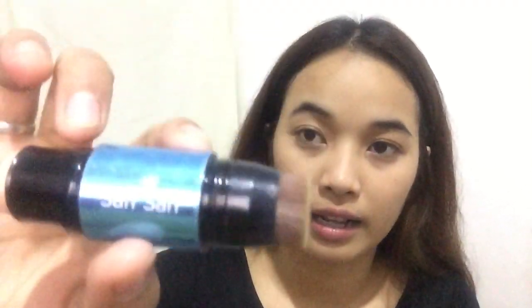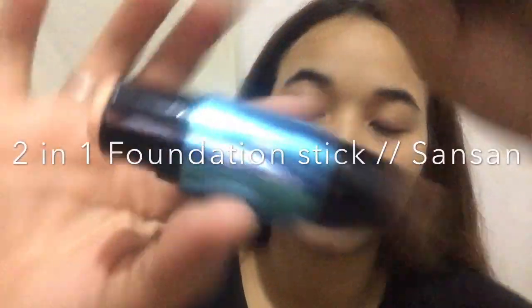The next one is Quick FX No Shine Mattifier, pero hindi ko siya gagamitin kasi yun is for oily faces lang naman. Since ayaw kong gamitin ng concealer na isa, ito gagamitin natin — the Sansan 2-in-1 Stick Foundation. So two-sided siya. I wanna highlight sa parts.